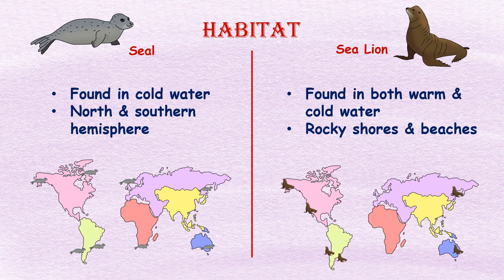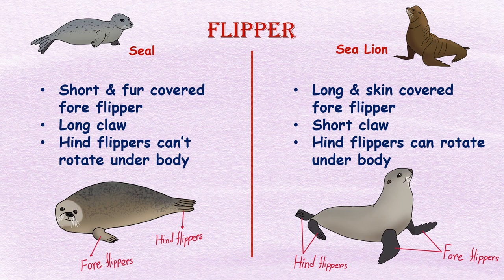Habitat: Seals are better adapted to live in the water and are found in the colder waters of the northern and southern hemispheres. Sea lions, on the other hand, are found in both warm and cold waters and are commonly seen on rocky shores and beaches.